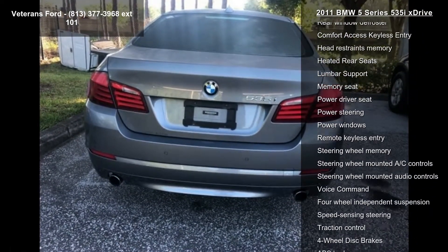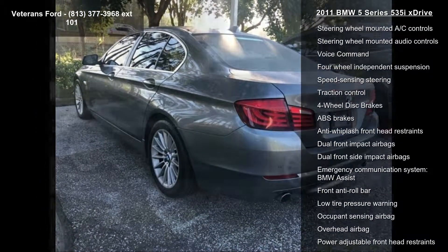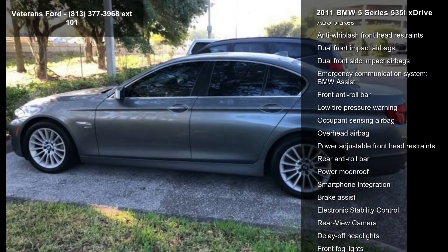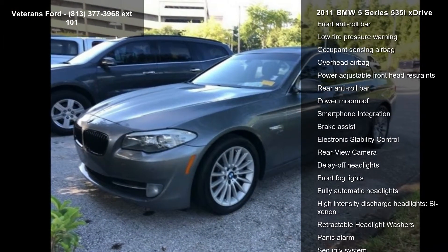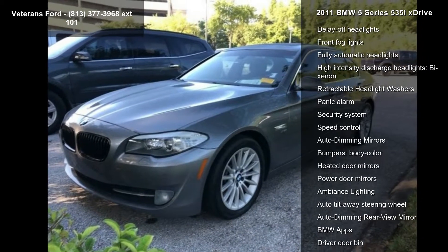Some of the top features included with this vehicle are a navigation system, real-time traffic information, cold weather package, premium package, premium package 2, 12 speakers, AM FM radio, CD player, and iPod and USB adapter.